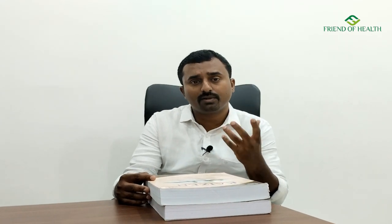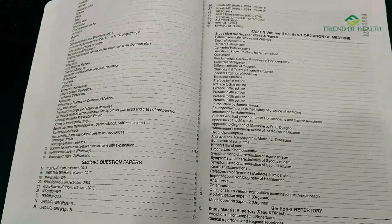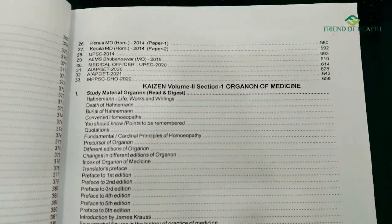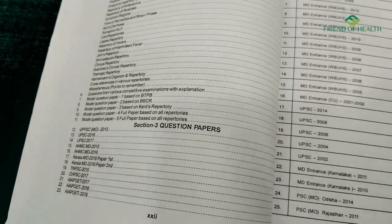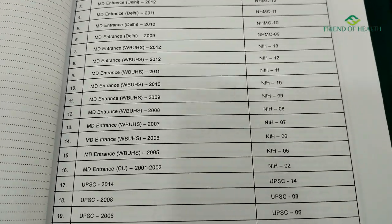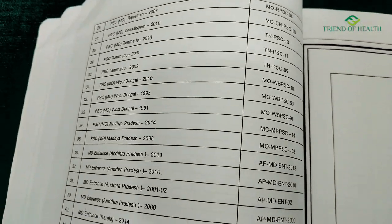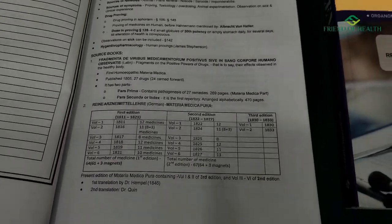You can purchase this book from BJN — the link will be given in the description. We will show some of the pages, question papers, mnemonics, and tables in the video. The salient features of the book are also given on the cover page, which we will show as well. All the best wishes for your preparation.